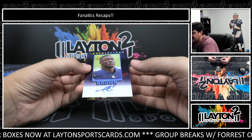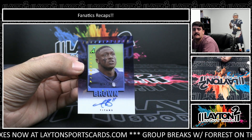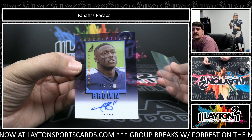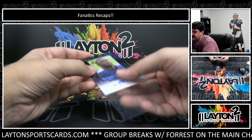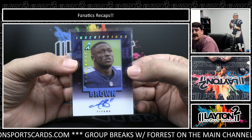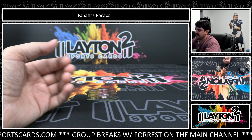Behind that, we have an Acetate auto numbered to 100. It's going to be A.J. Brown — good receiver for the Eagles now, though on the Titans on this card. Inscriptions auto out of Pinnacle, A.J. Brown. He'll have a crazy season again this year. I think the Eagles are going to be really good.